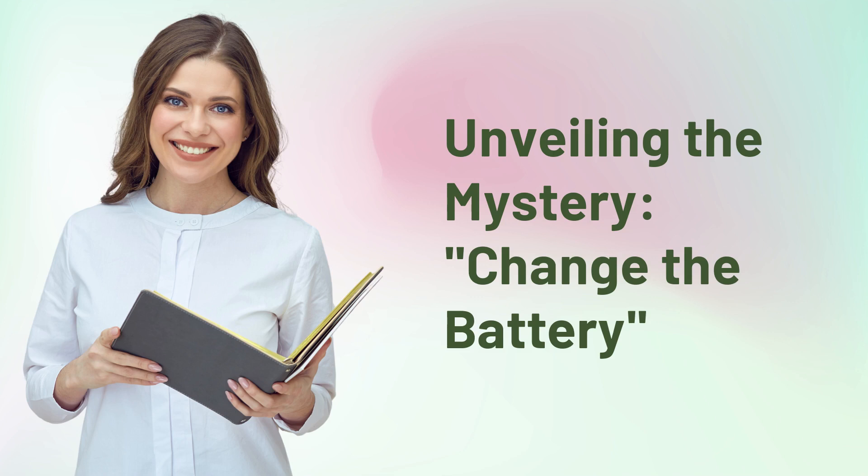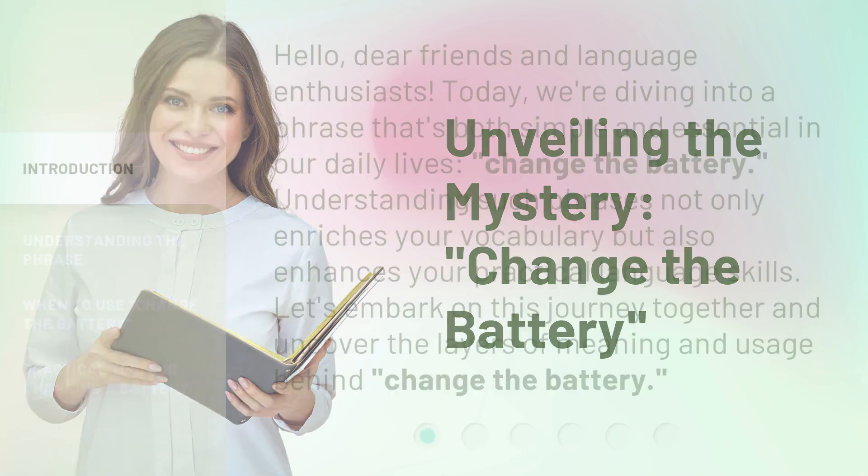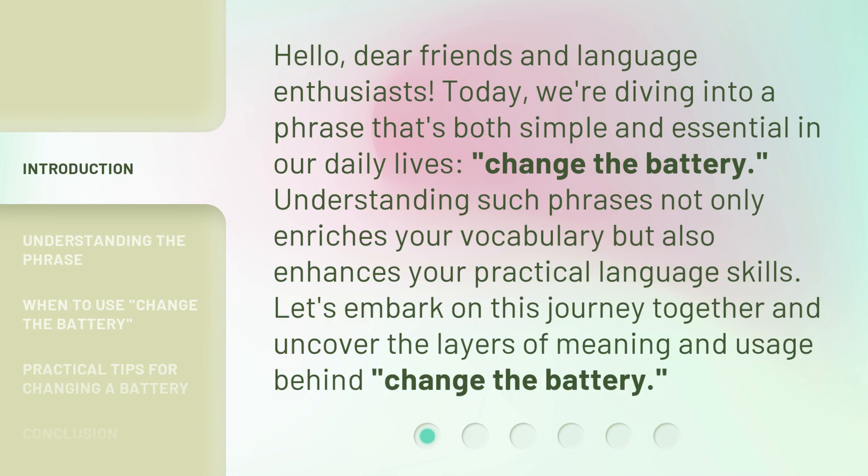Unveiling the Mystery: Change the Battery. Hello, dear friends and language enthusiasts. Today, we're diving into a phrase that's both simple and essential in our daily lives — change the battery. Understanding such phrases not only enriches your vocabulary but also enhances your practical language skills. Let's embark on this journey together and uncover the layers of meaning and usage behind 'Change the Battery.'